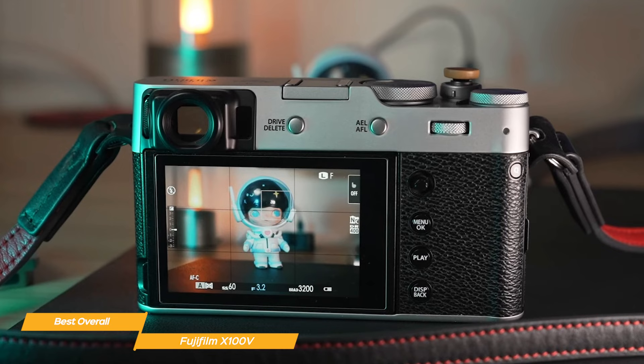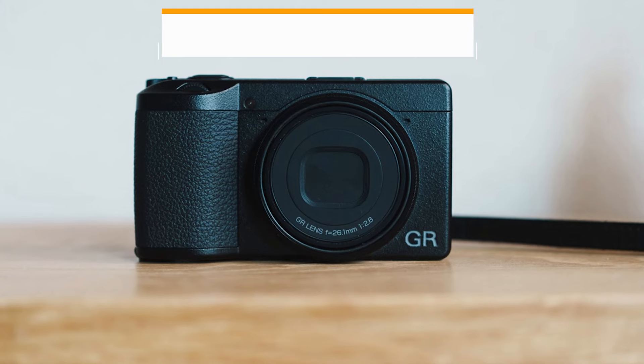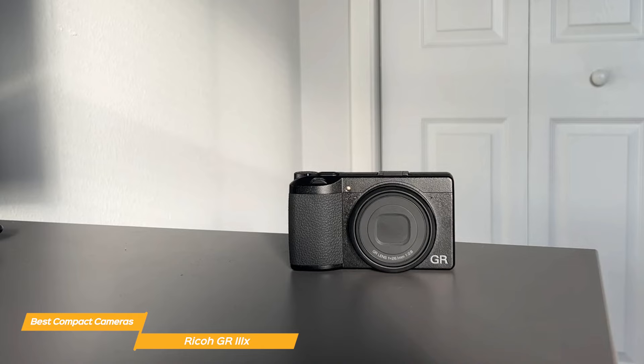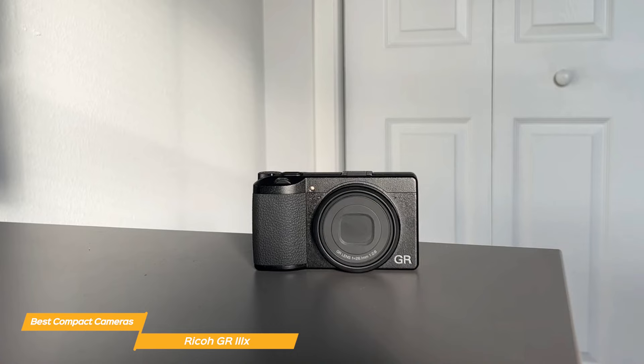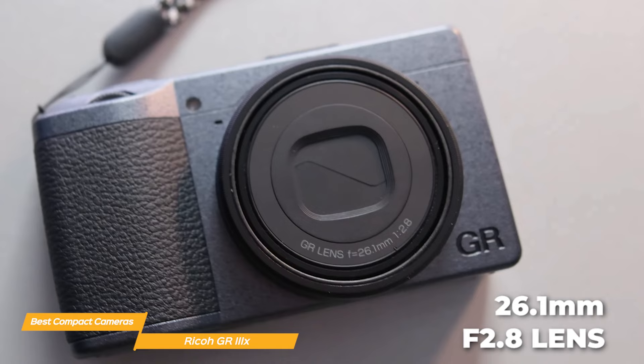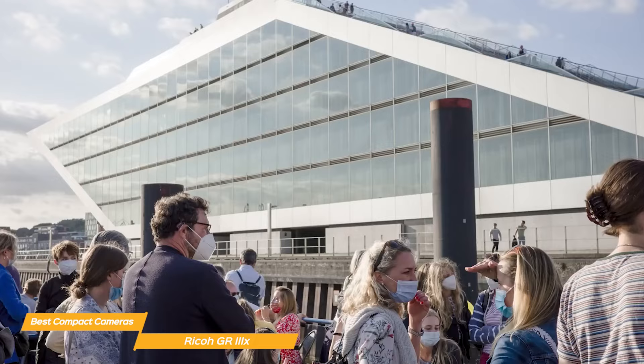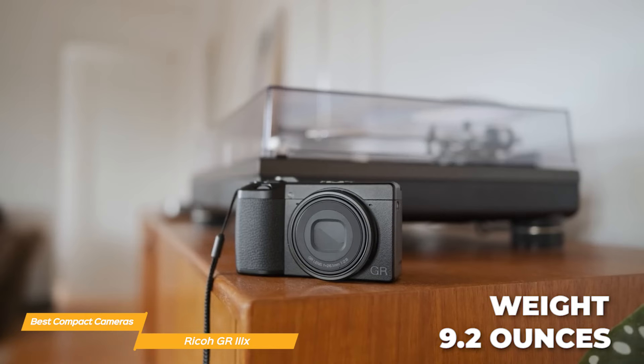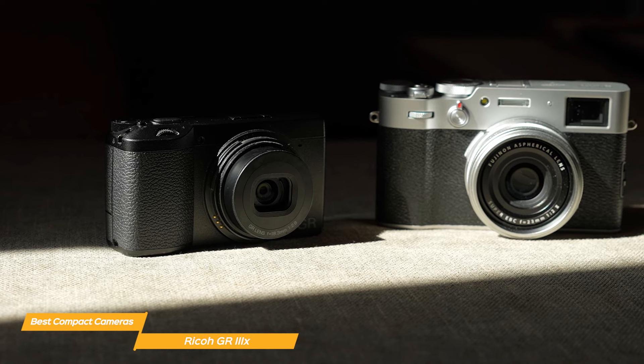Last on my list, but certainly not least, is the Ricoh GR IIIX — a fantastic all-around compact camera. The Ricoh GR series has always been known for its exceptional image quality and portability, and the GR IIIX takes it a step further. What sets it apart is the newly designed 26.1mm f2.8 lens, which creates sharp images with high resolution and high contrast, making it an excellent choice for any type of shooting. Weighing just 9.2 ounces, the GR IIIX is perfect for on-the-go photography and despite its small size, it has a solid, sturdy build that feels great in your hands.